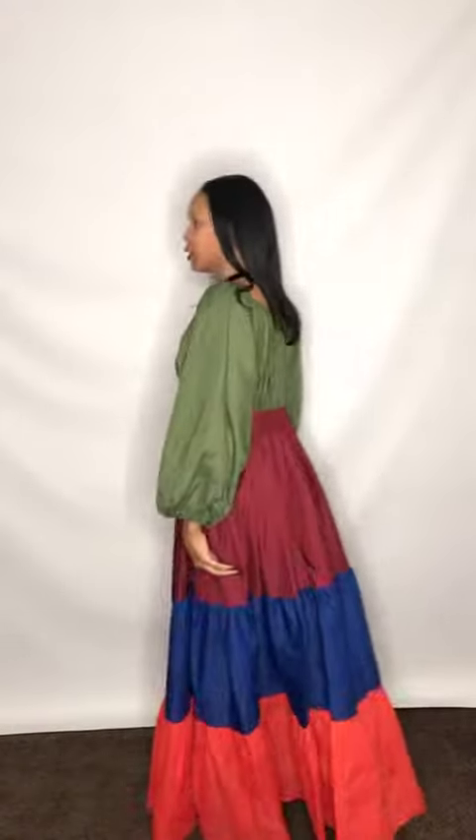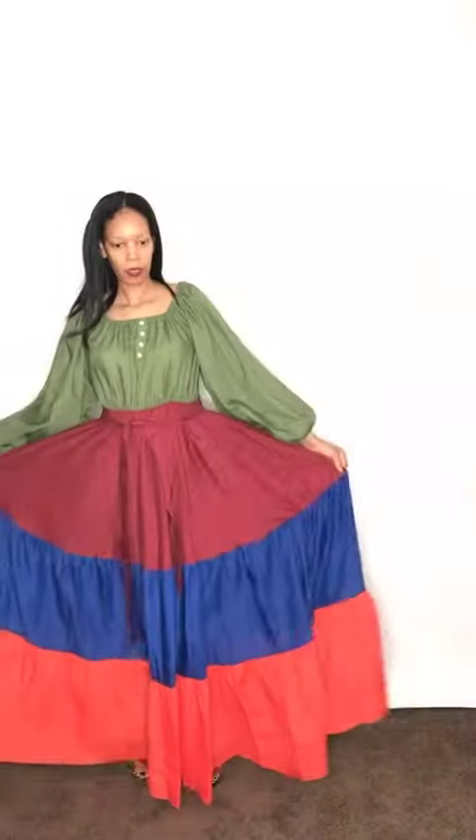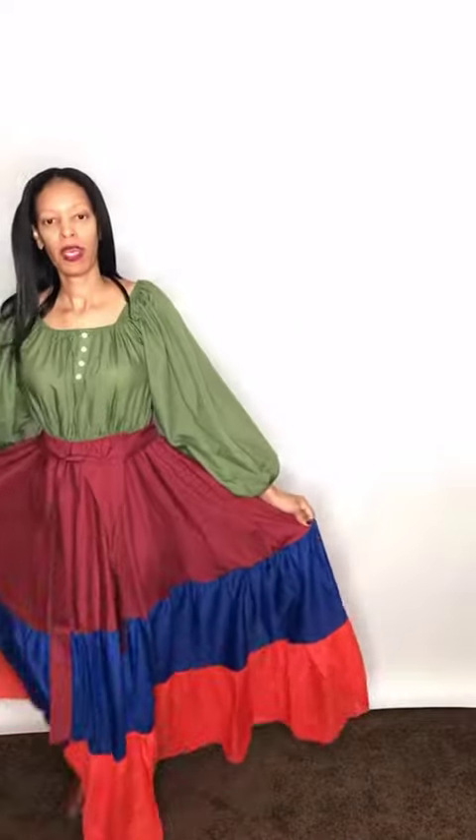Again, this is our color block maxi dress. The size is small to 3X. You can find this piece over at DivasDenFashion.com.